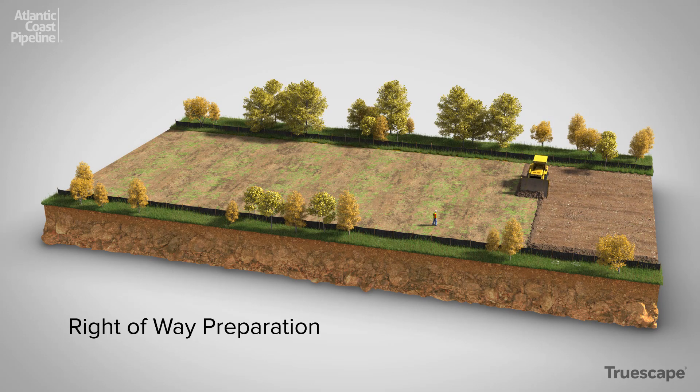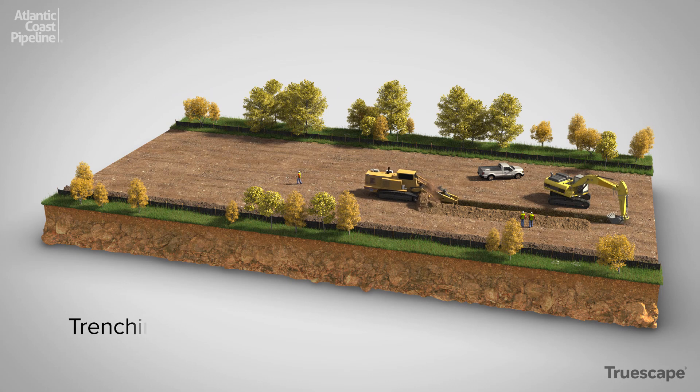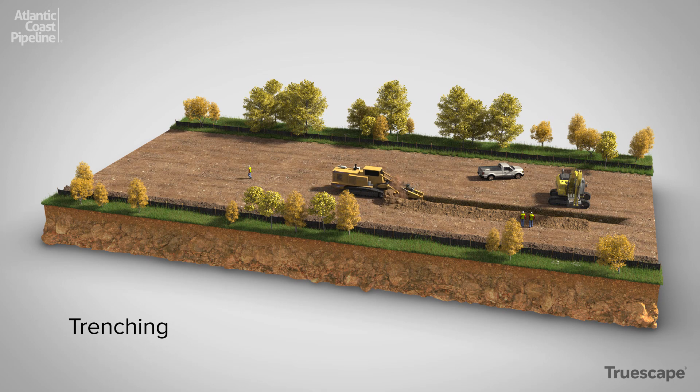In certain areas, topsoil is temporarily removed from the work area and stockpiled separately. The centerline of the pipeline route is then restaked, ready for trench excavation. Depending on the terrain, crews use backhoes or trenching machines to excavate a pipeline trench, and the soil that is excavated during these operations is temporarily stockpiled for reuse.